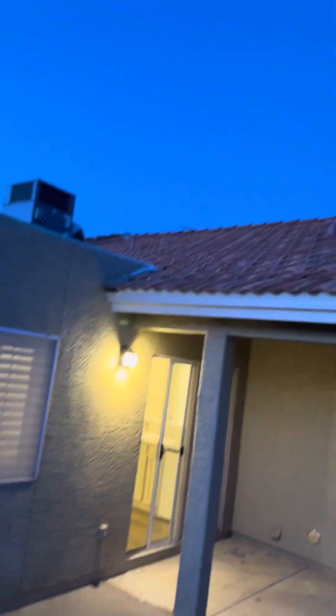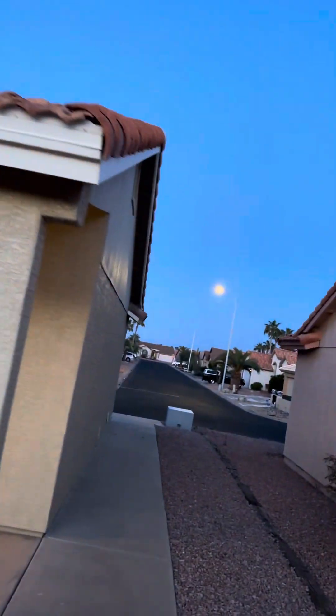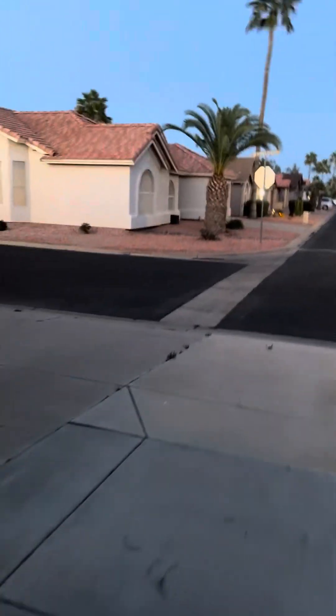They've got some nice pavers here, a lot of concrete, everything looks good. The roof looks pretty good — no trees overhanging. The AC unit looks fairly new; obviously you can't tell from down here, but it doesn't look original. The sidewalk actually wraps all the way around to the front, which is kind of nice.